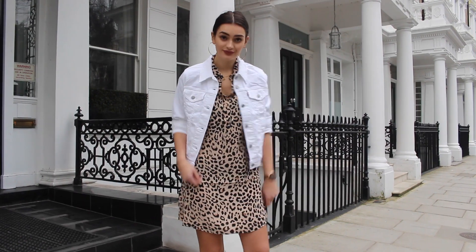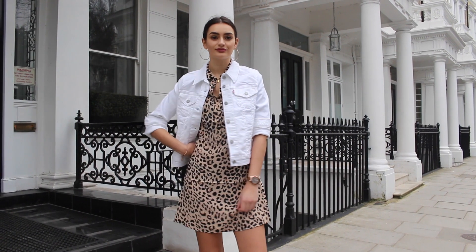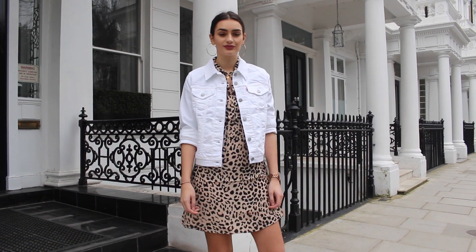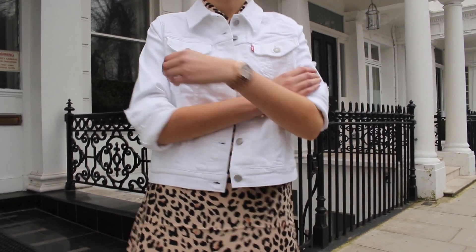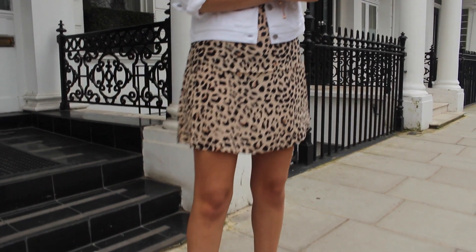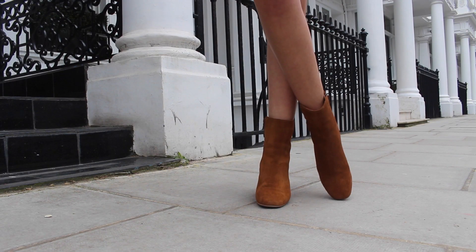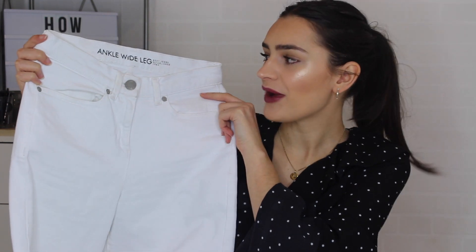So I went for a leopard print shirt dress underneath from & Other Stories. It's so beautiful — it's quite slinky and potentially a bit more of a sexy dress, but once you pop a denim jacket over the top it looks super nice and more casual. You could easily dress this down with a pair of Converse, but I went for some brown ankle boots because I am such an ankle boot lover, and I just love how this look has come together.